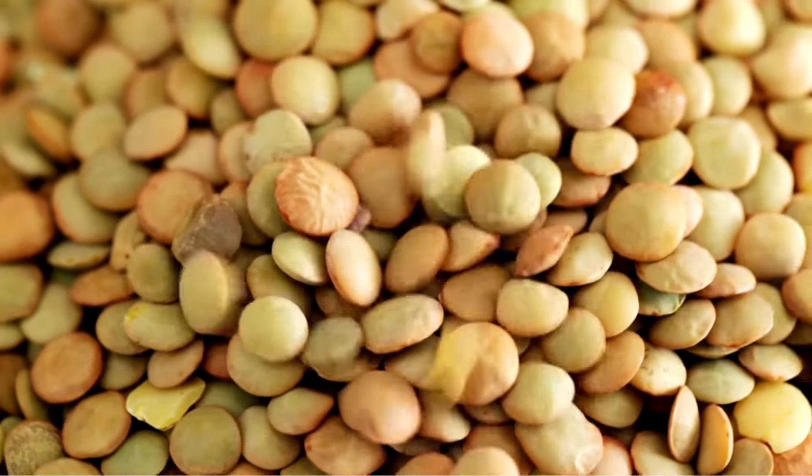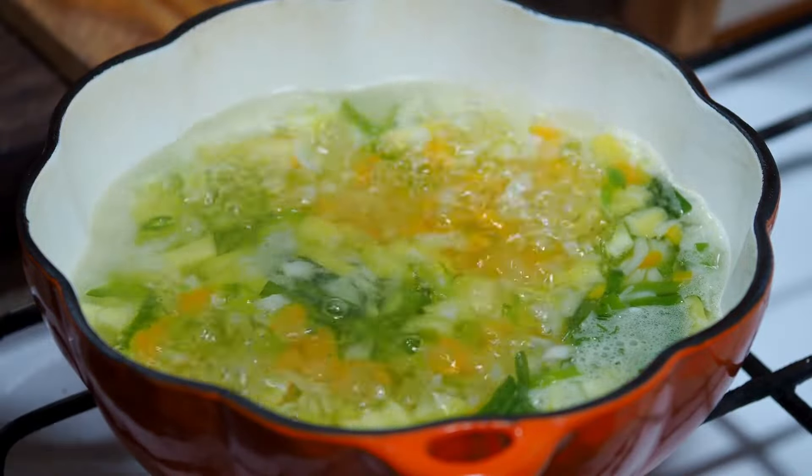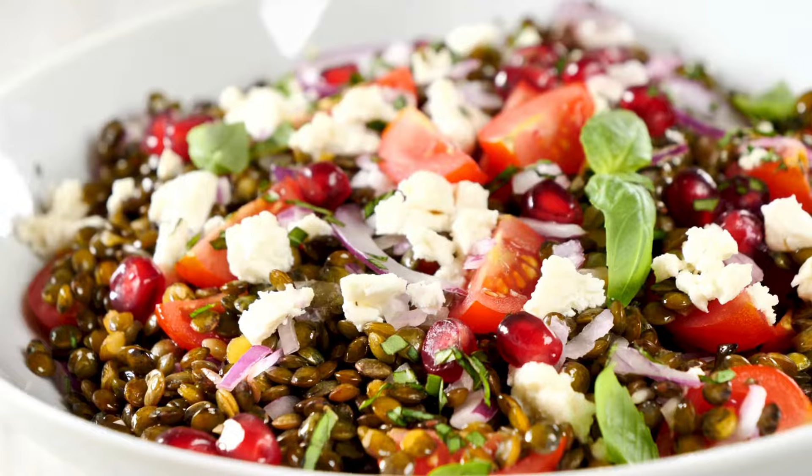Lentils. Lentils are a great source of protein for cancer patients. They are easy to digest and provide a good amount of protein per serving. Lentils can be added to soups, stews, and salads.